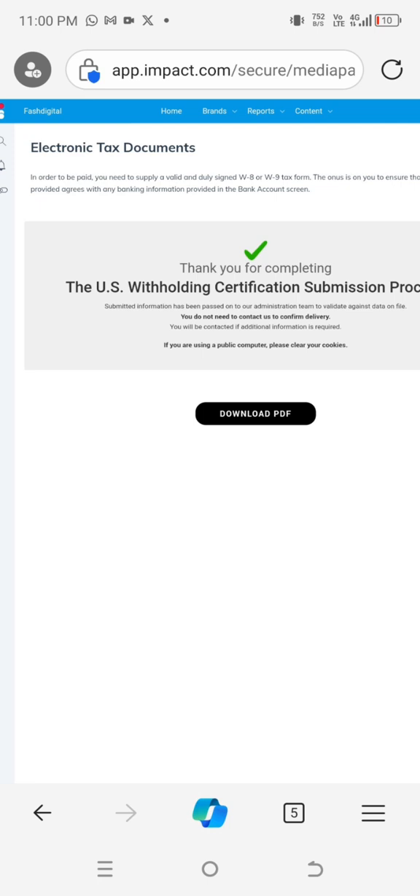Stop having issues with the form. Many of you thought they don't want Nigerians on Impact.com — that's a lie. Impact does not discriminate. Just follow this method and you will get the best results. If you have any other questions, feel free to ask in the support group. Subscribe to this channel — I have a lot of videos and will be dropping more on making money online.